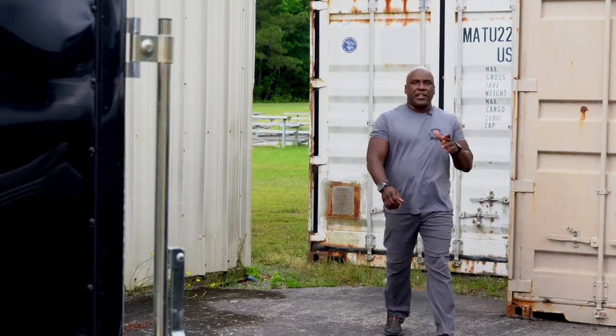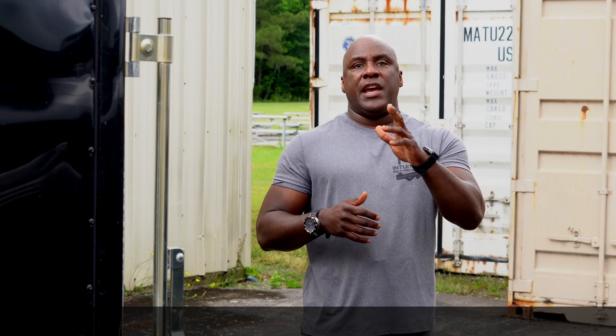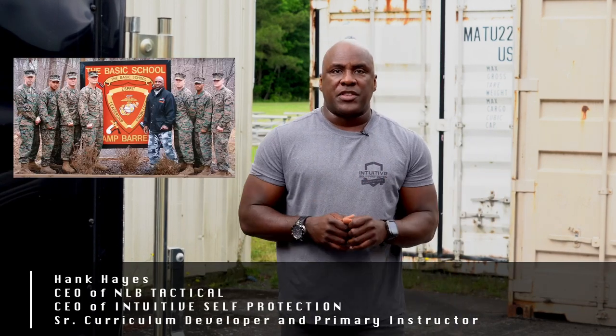Hey guys, we're going to talk about cover and concealment today. This is a very important subject because a lot of people get this confused. My name is Hank Hayes, Intuitive Self-Protection, NLB Tactical on the NLB side.